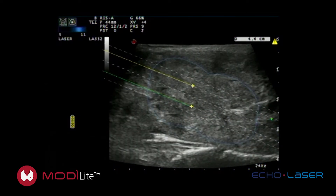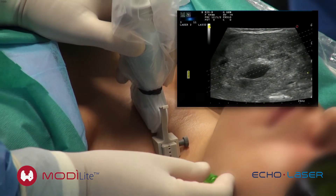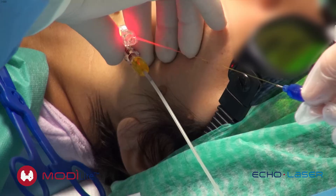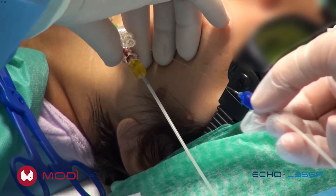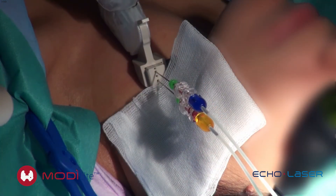After the planning of the treatment, needles are inserted using a dedicated multi-applicator ultrasound guiding system. Inside the needles, fibers are introduced and the laser is switched on.